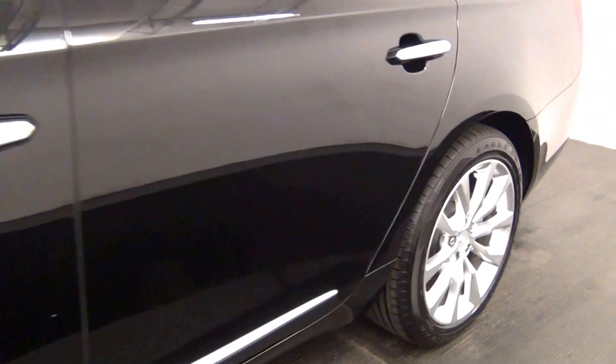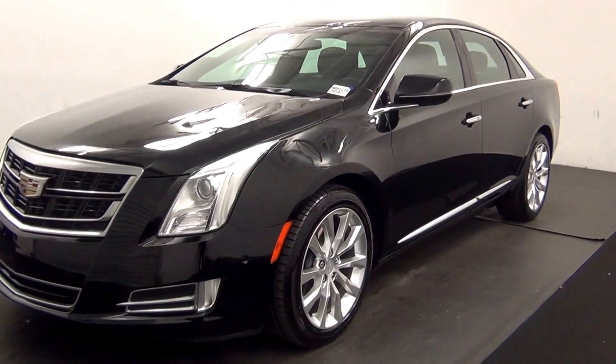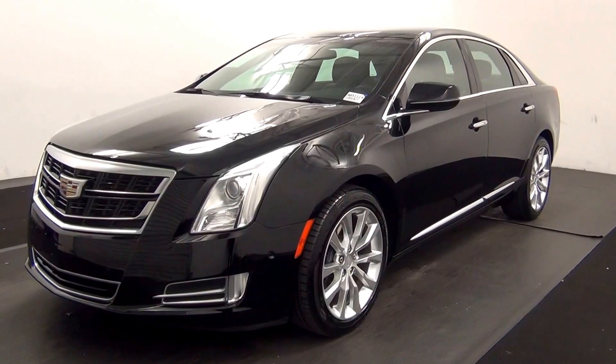And that will end the walk-around of the 2016 Cadillac XTS. Thank you for choosing Kennessy.